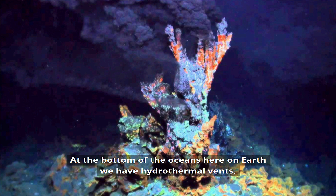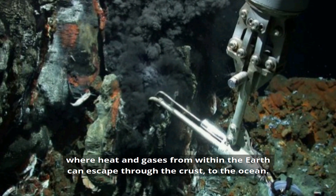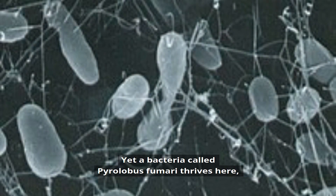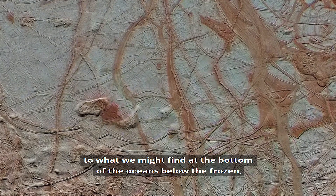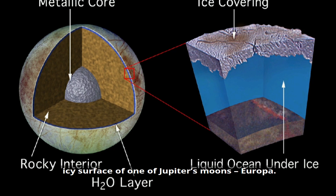At the bottom of the oceans here on Earth, we have hydrothermal vents, where heat and gases from within the Earth can escape through the crust to the ocean. They're dark, hot, inhospitable places. Yet a bacteria called Pyrolobus fumari thrives here, in conditions that astrobiologists believe are similar to what we might find at the bottom of the oceans below the frozen, icy surface of one of Jupiter's moons, Europa.